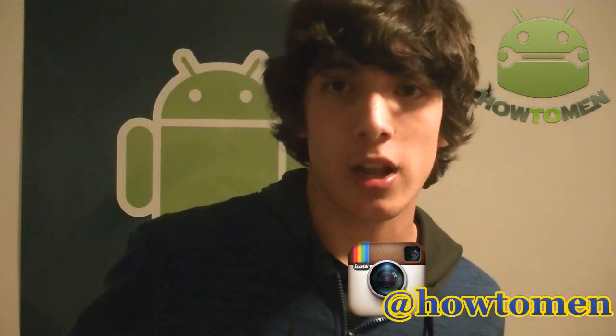Merry Christmas and thank you guys for 8,000 subscribers — that's amazing. Please subscribe, comment, and hit me up on Instagram. Comment below to tell me what you think of this video, whether you're going to protect your phone, and which app you're going to use — I want to know your feedback. See ya!